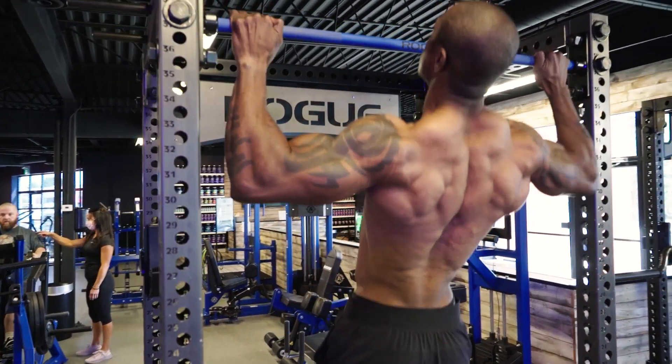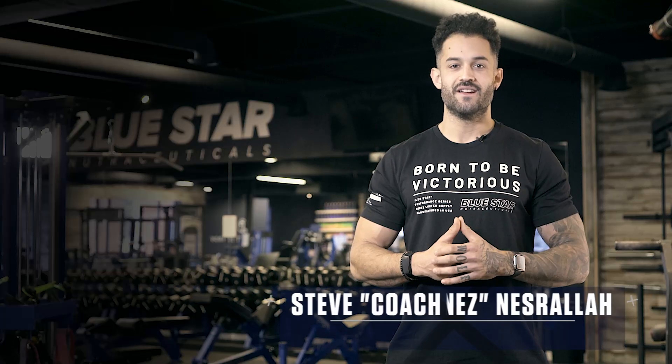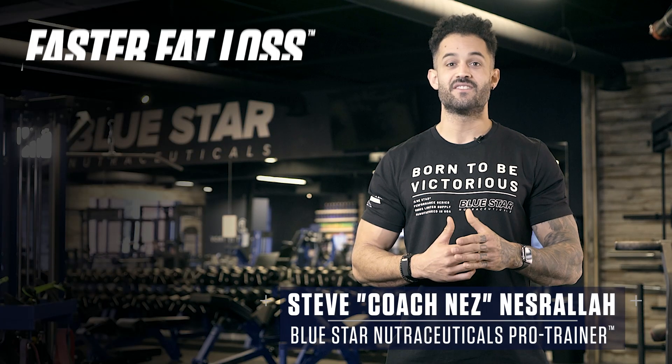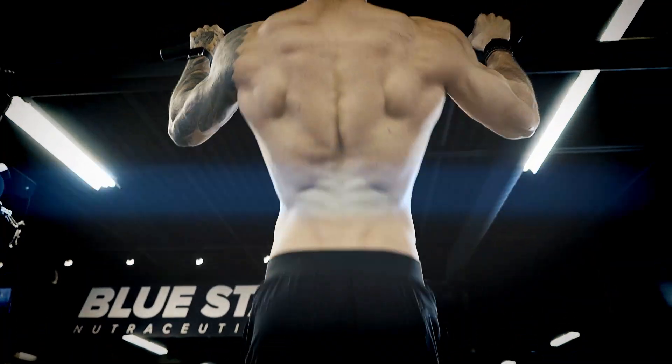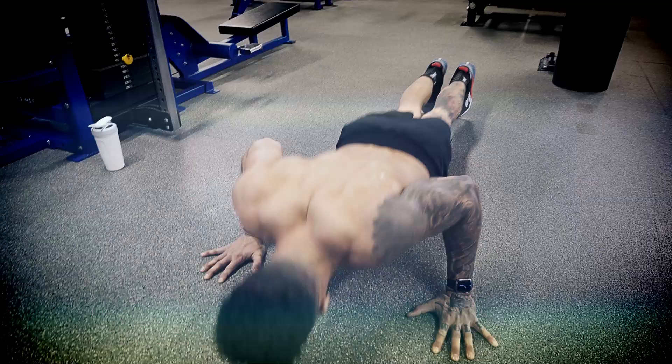The human body is made to adapt to the demands placed on it. The greater the demand, the greater the adaptation — and fat loss is no different. Today we've got a fat burning challenge that's going to push you to your limits for incredible results. Coach Nez here from Blue Star Nutraceuticals with this week's Faster Fat Loss Workout. Today I'm running you through a full body fat loss challenge utilizing just a handful of basic exercises, circuit style training, and pitting you against yourself for the ultimate test of grit.